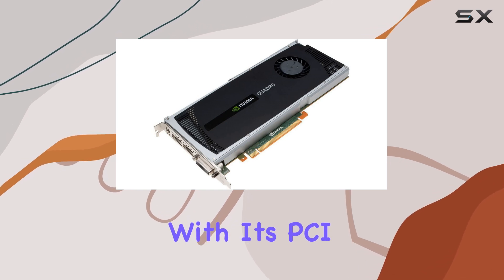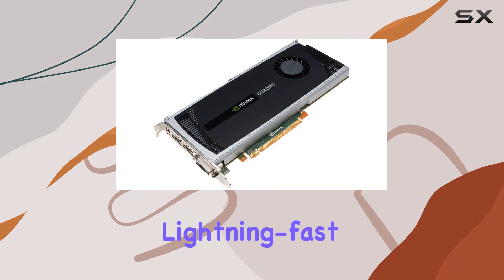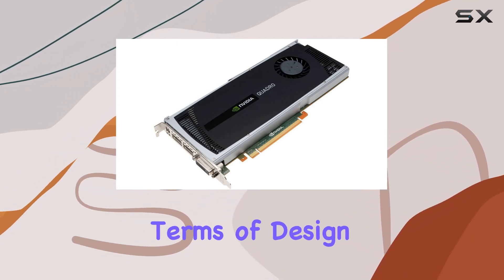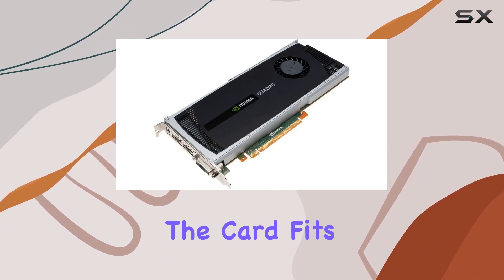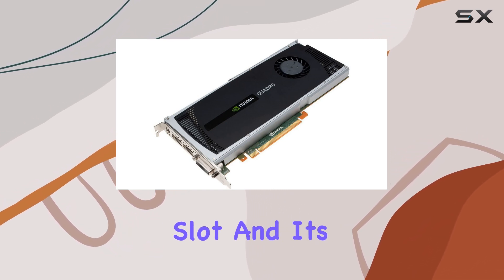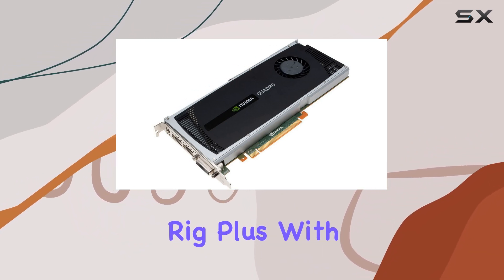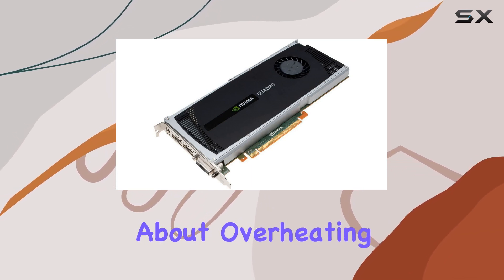With its PCI Express 2.0 x16 interface, you can expect lightning-fast data transfers, reducing any bottlenecking in your workflow. In terms of design, PNY has kept things sleek and functional. The card fits snugly into your PCI Express slot, and its compact form factor won't hog precious space in your rig. Plus, with its efficient cooling system, you can focus on your work without worrying about overheating.